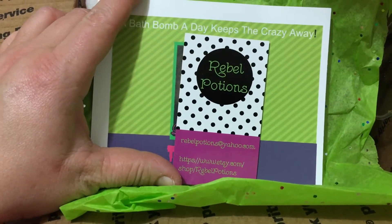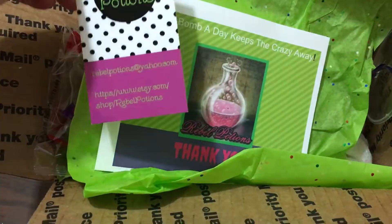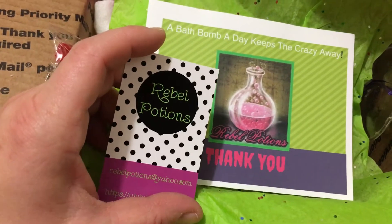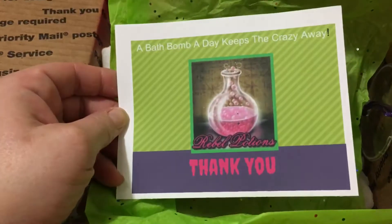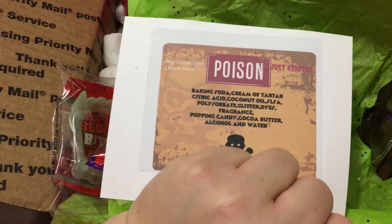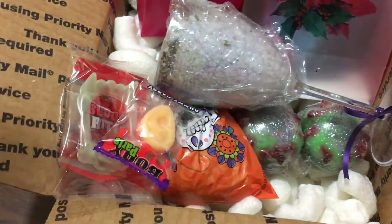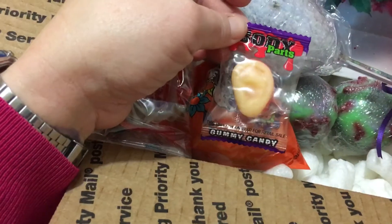This box is from Rebel Potions, my absolute favorite company at this point. That's her business card — we don't use this website, we use this website so we can get our Rebel Points and earn freebies or discounts. And her 'bath bomb a day keeps the crazy away' card with all her poisonous ingredients on the back — I love that. And paper over top and a gummy ear.